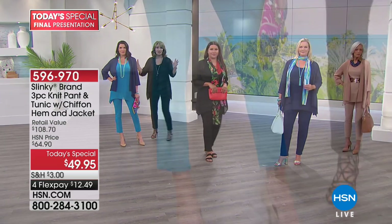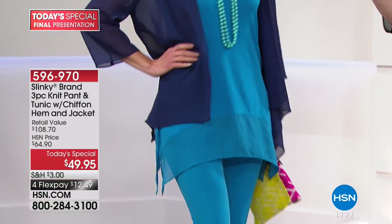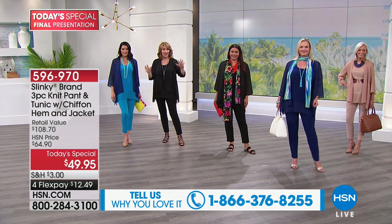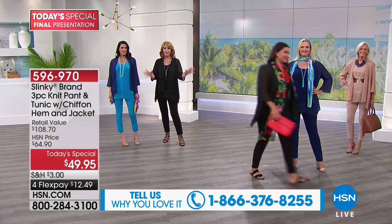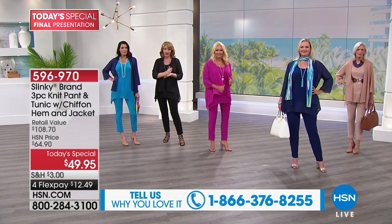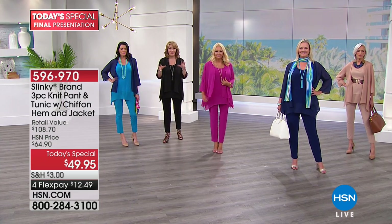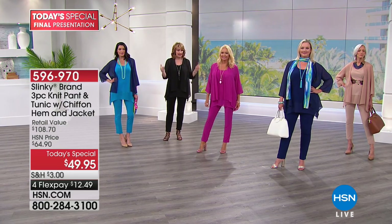I love what Angie did — this is brilliant. She took the navy jacket and paired it with the turquoise. So if you order the turquoise, get the navy, and then you can really play and have fun with six pieces. Remember, two outfits — if you have an HSN card — are under $80. Six pieces for under $80. If you put this on your HSN card, we'll take another $20 off immediately, and that only goes until midnight tonight.